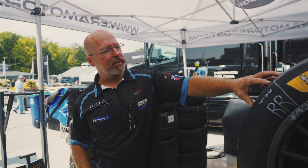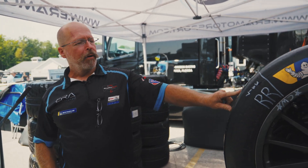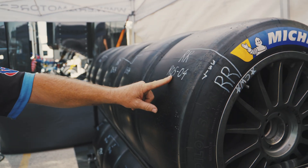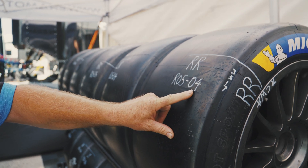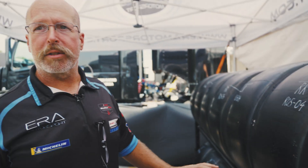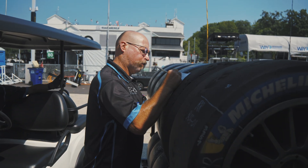This is a copy of the same information. This is our fifth race of the year — R05 — and this is our fourth set that we will use this weekend. That information is out here so it's quickly and easily accessible. Everybody can see it while it's stacked up on pit lane, and that's what we use to keep track of which set is going on next.